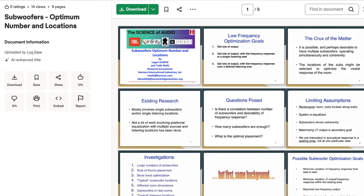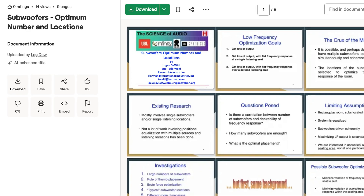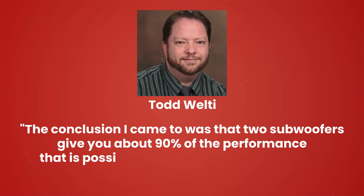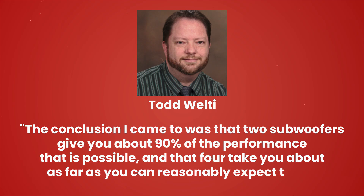The really good news, according to Todd Welty — an associate of Dr. Toole whose paper 'Subwoofers: Optimum Number and Locations' explored multiple subwoofer performance in detail — is this: "The conclusion I came to was that two subwoofers give you about 90% of the performance that is possible, and that four take you about as far as you can reasonably expect to go. There seem to be no advantages to using more than four subwoofers in most rectangular rooms."